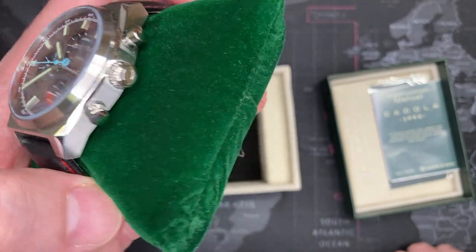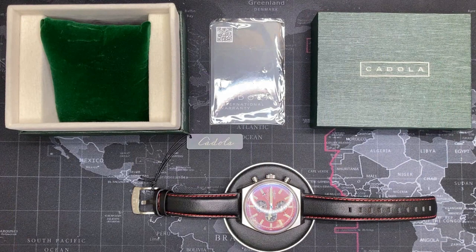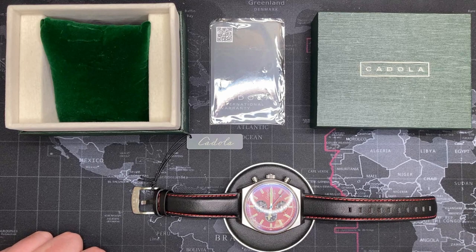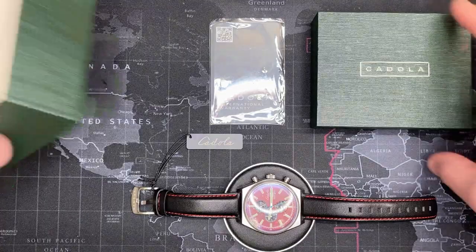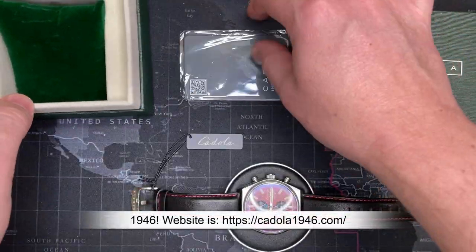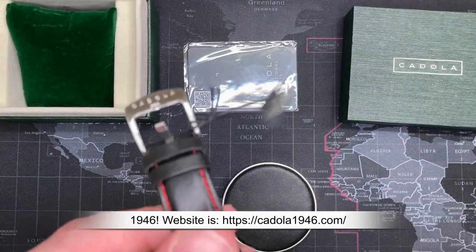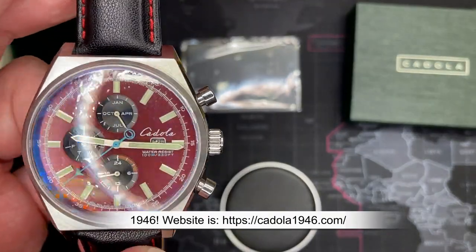I couldn't find a video but I did learn a few things about the watch and did a little bit of research. It's actually a pretty cool watch brand. Their name - it's kind of says it everywhere - Cadola 1945, which is actually their website as well. So if it wasn't obvious, the brand is from 1945.